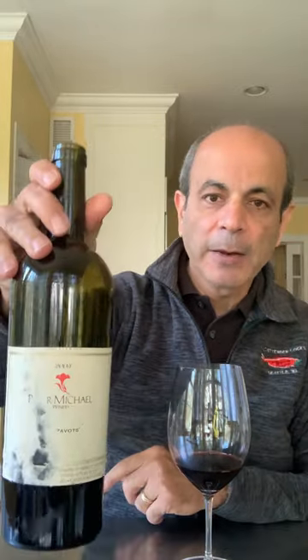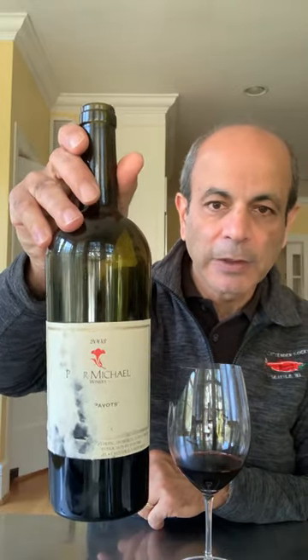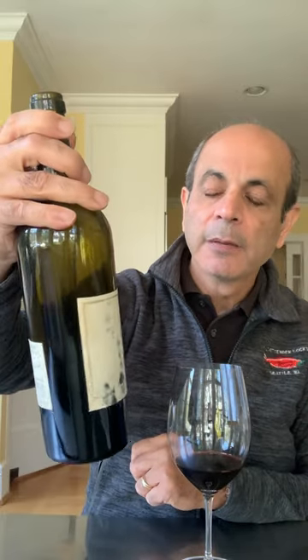Le Pavot means poppy, and the name came from the poppy fields in the area. You can see that flower here on the label. The label is in really bad shape, but that's how I bought it, and it really doesn't have any impact on the wine.